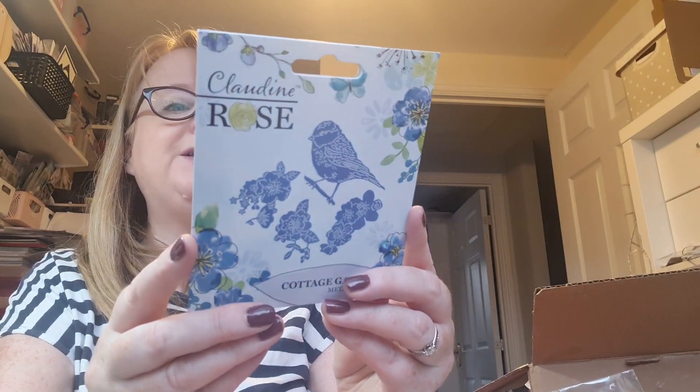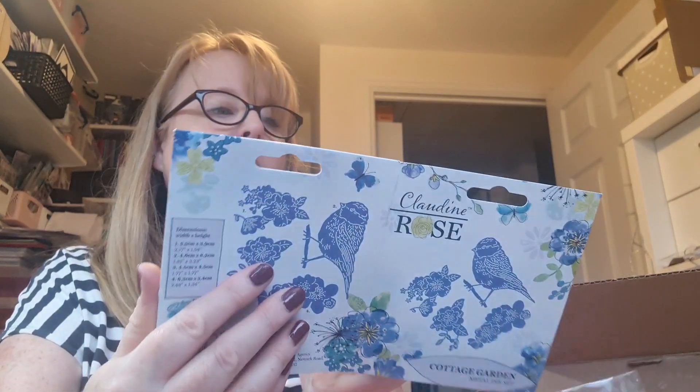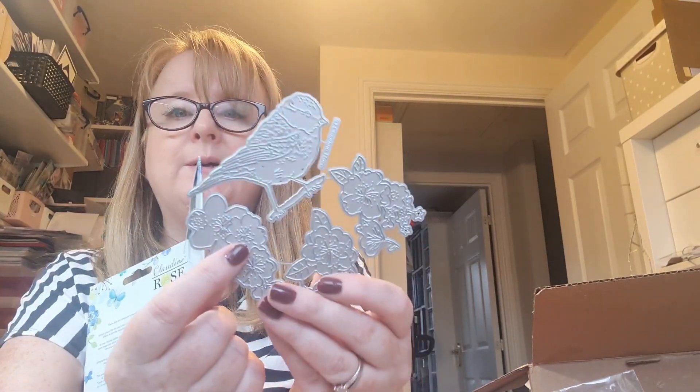And then oh - a die set! This is pretty. Let me show you - there's a little birdie and some blossom. Oh, how pretty are those! I've reached the stage in my life where I've never had anything against birds, but I never took much interest. Now that I've got a garden and a bird feeder I've become a little bit obsessed! My husband's always indulgent when I'm trying to identify birds - 'I don't know what that is, I don't think that's a blue tit, I think that's a coal tit.' Thank you so much - Cottage Garden, beautiful!